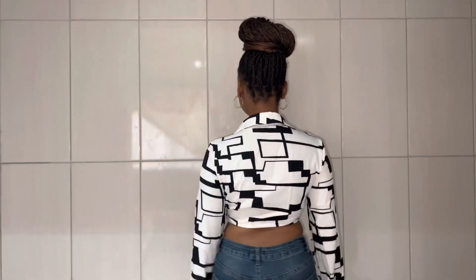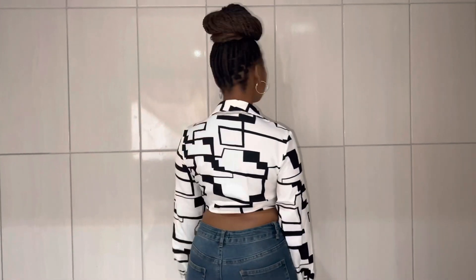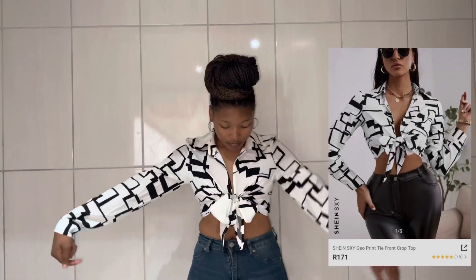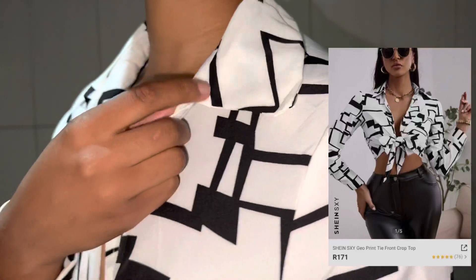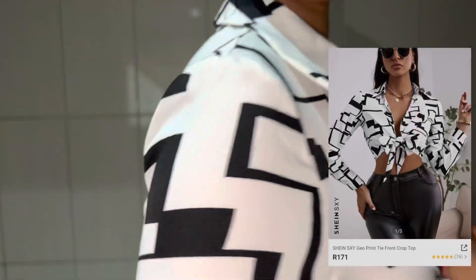This is my favorite item that I got, which is a sexy geoprint tie front crop top, and I got it in size small, which was only R171. Very nice, I love it so much. And the quality, guys, I can't stress the quality enough — the quality is so good. It's very good.